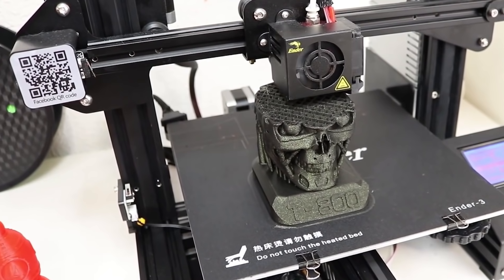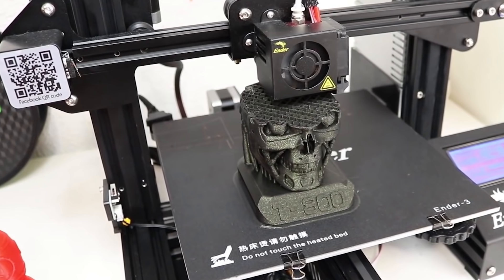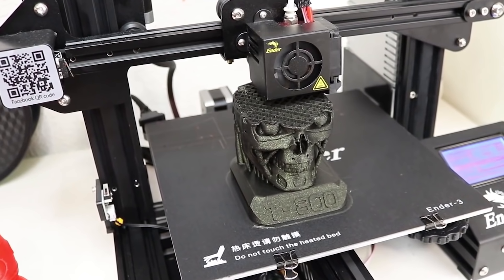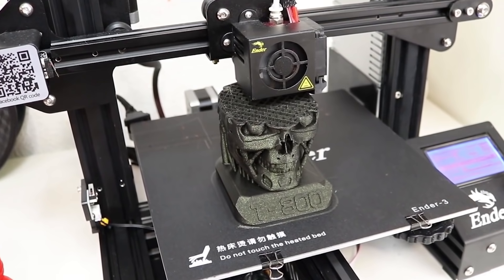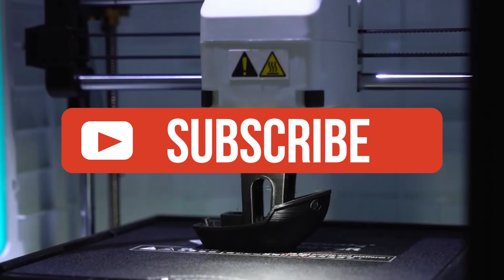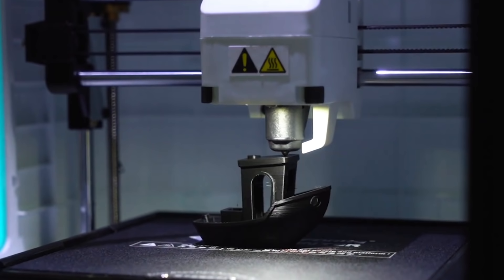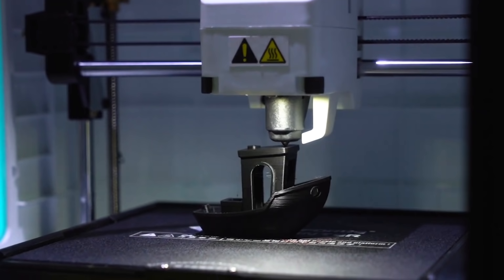Alright guys, that's all for now. If you enjoyed this video, please go ahead and leave a like. If you're new to the channel and you liked the video, consider subscribing — we do our best to keep you up to date with the best products on the market. Be sure to check out the description for links to find the most up-to-date pricing on all the products mentioned in this video. Hope you all have a great day, and we'll see you back here soon for the next video.